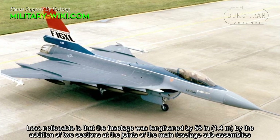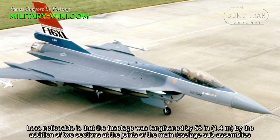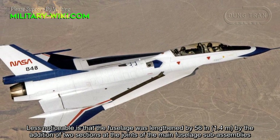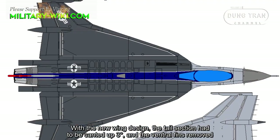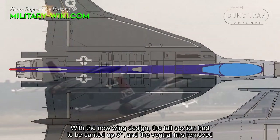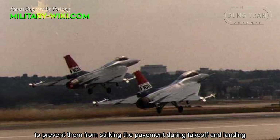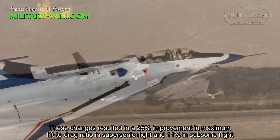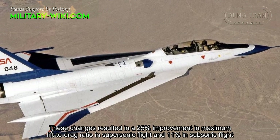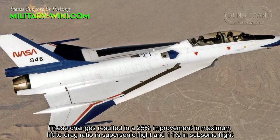Less noticeable is that the fuselage was lengthened by 56 inches — about 1.4 meters — by the addition of two sections at the joint of the main fuselage sub-assemblies. With the new wing design, the tail section had to be canted up 3 degrees, and the ventral fins were removed to prevent them from striking the pavement during takeoff and landing. These changes resulted in a 25% improvement in maximum lift-to-drag ratio in supersonic flight and 11% in subsonic flight.